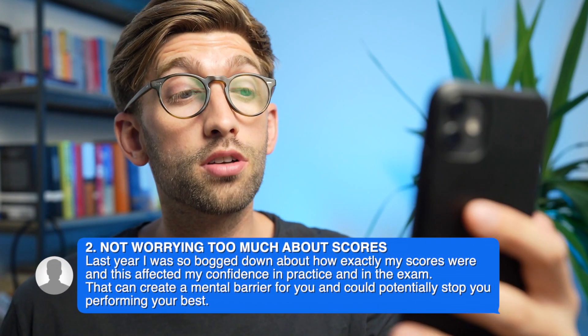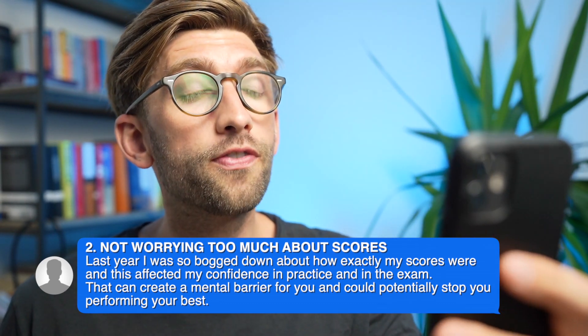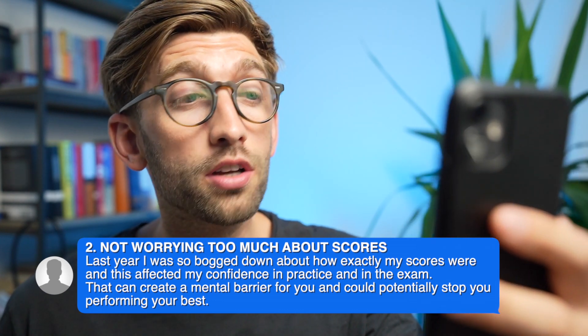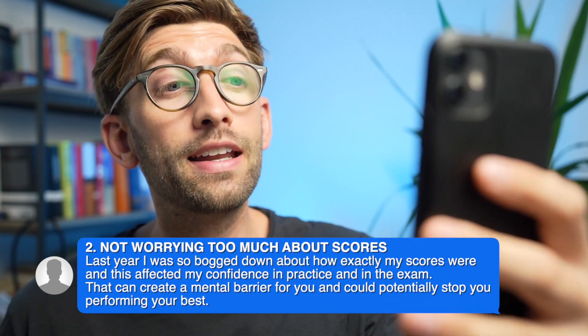The second mistake he made the first time was getting too bogged down and worrying about the scores. What he focused on the second time was to look at the areas he was getting wrong and simply try to improve those each time, rather than panicking about how high he was scoring. Being more relaxed helped him perform better, because you always perform better when you're chilled out and focused rather than stressed.